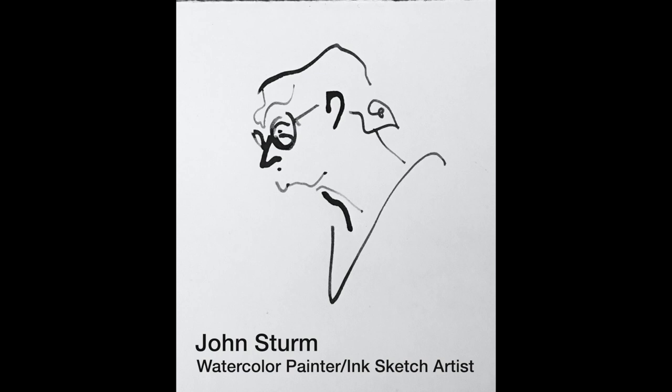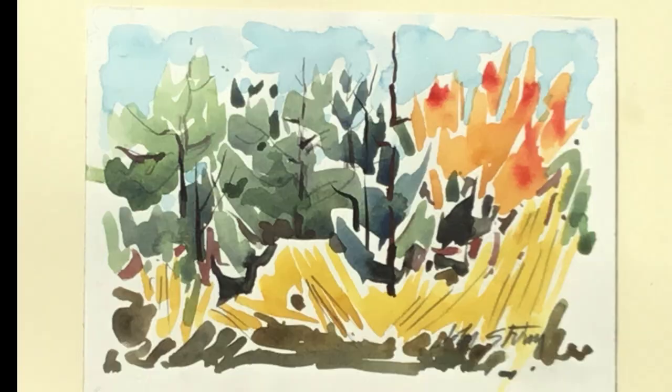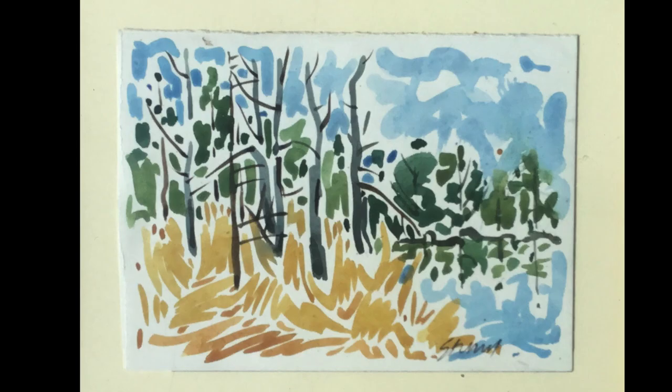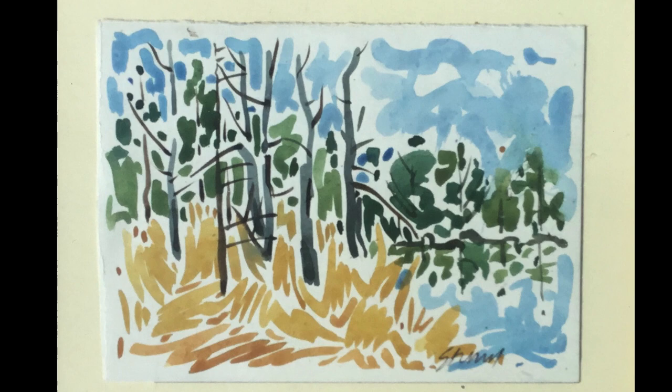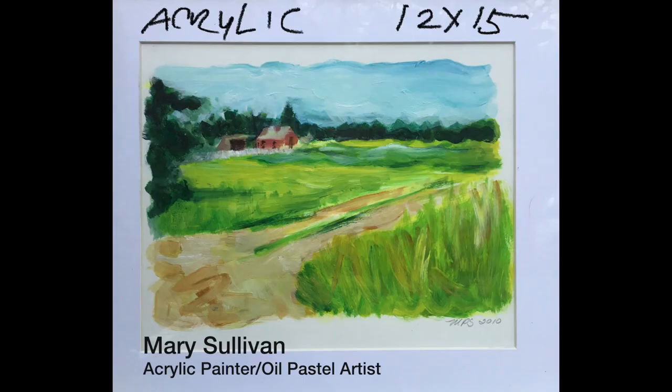John Sturm has spent most of his art career doing street art in and around the New York City area. John is never without his art materials, and wherever people are, he is exploring the possibilities. While most of his ink art was done in New York City, when he moved to New Hampshire he started watercolor painting while hiking the trails of New Hampshire. He can be reached by email at johnsturm1941@gmail.com.